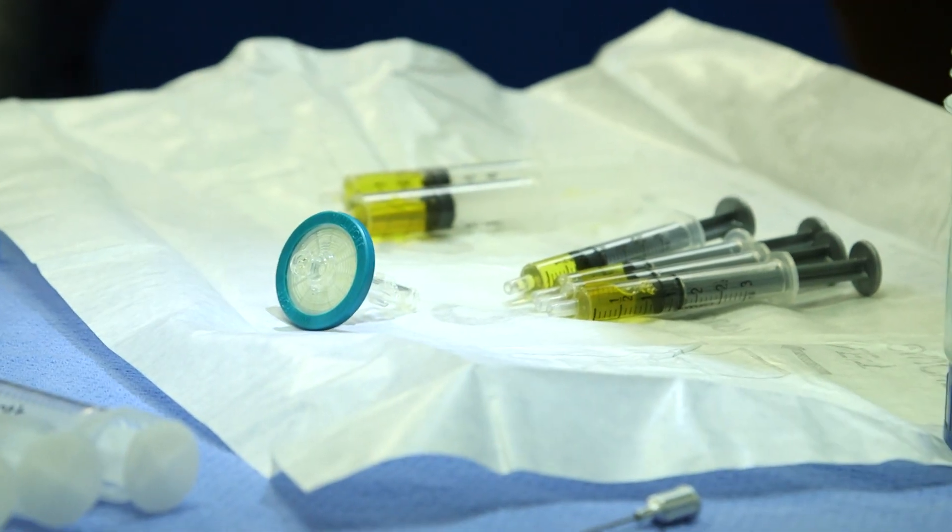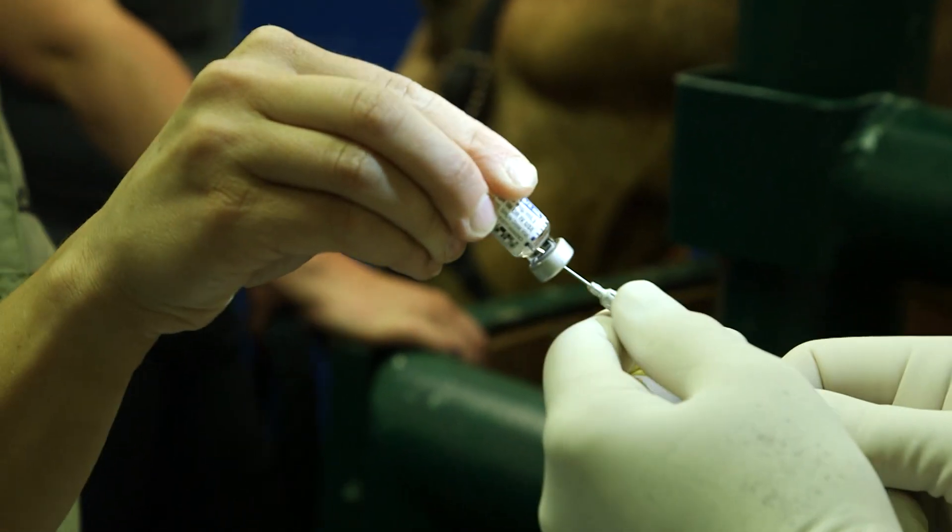You can take the meniscus of a goat, put some stem cells in, and seven out of nine of the goats regenerate 50 to 70 percent of their meniscus.